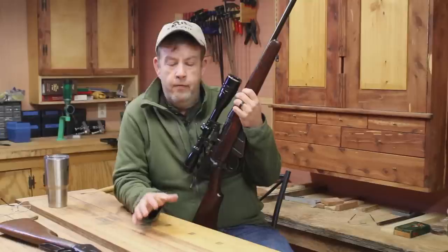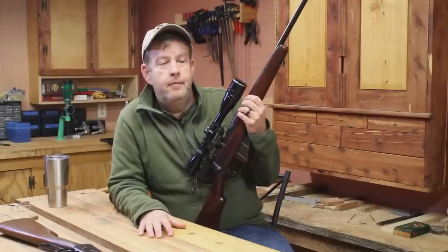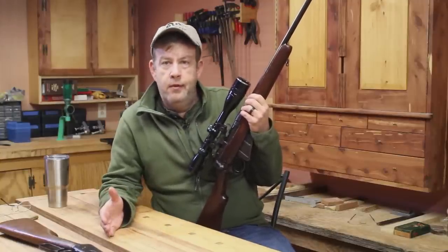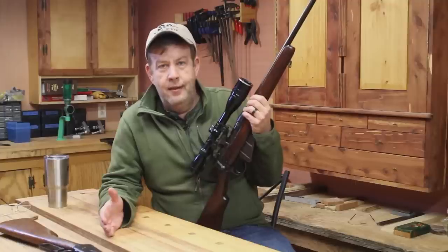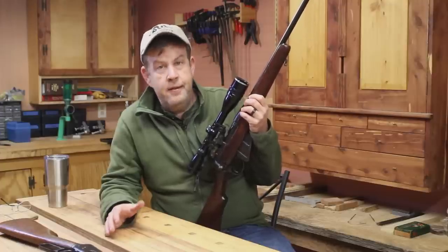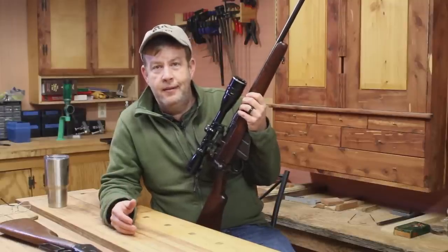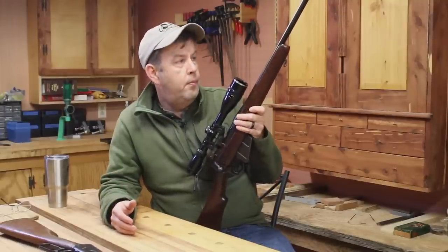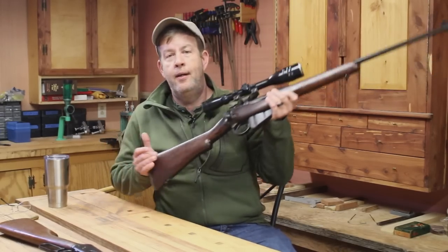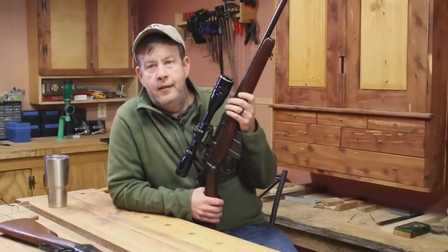Long range is a whole different ball game. I'm not going to get into the long range stuff because that's its own 10-part video series - and it's just not something I need where I live; I'm not going to have those kinds of shots. But with where I live, this Lee Enfield has been a really great deer rifle over the years.